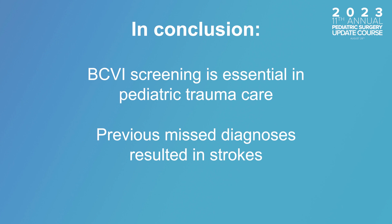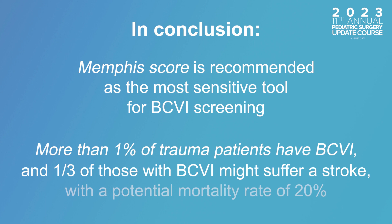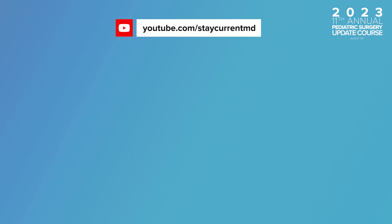In conclusion, BCVI screening is essential in pediatric trauma care. Previous misdiagnoses resulted in strokes, emphasizing the need for routine protocols. While practices vary, the Memphis score is recommended as the most sensitive tool for BCVI screening. More than 1% of trauma patients have BCVI, and a third might suffer a stroke with a potential mortality rate of 20%. The numerous tools available indicate a pressing need for standardized guidelines. Thank you for watching — don't forget to subscribe to the Stay Current MD YouTube channel, follow our social media channels, and download the Stay Current MD app for tons of content in pediatric surgery.